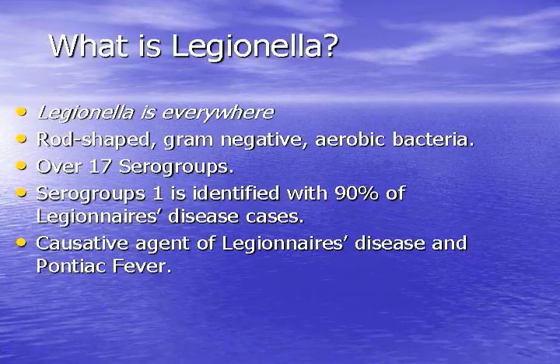So what is Legionella? Legionella is everywhere. It's basically a rod-shaped gram-negative aerobic bacteria. There are over 17 different strains of it. Serogroup 1 is the one that has caused about 90% of the deaths or sicknesses, and it is the causative agent of Legionnaires' disease and Pontiac fever.